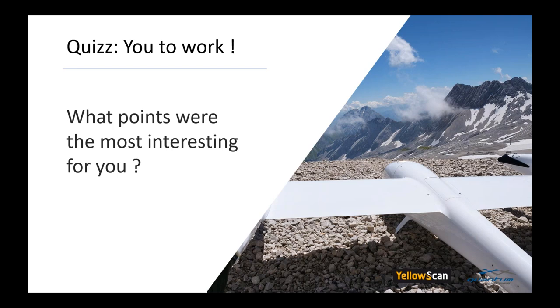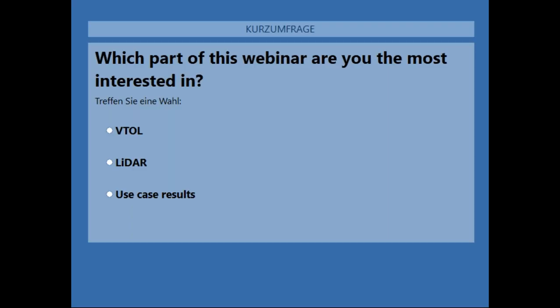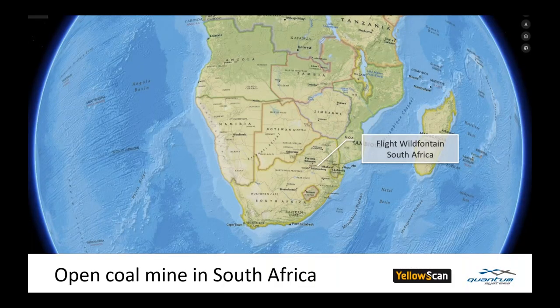Now we have a poll question: which part of this webinar are you most interested in? You have the choice between the Beetle, the LiDAR, and the use case results. We would like to know what you think — the use case results are coming next. Now we are going to talk about the results: the project characteristics, battery use details, and then Julian will show you CloudStation results live.